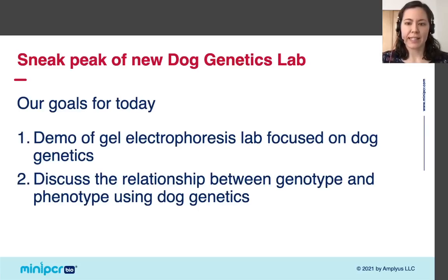Today I'll share a sneak peek of our new dog genetics lab. During the webinar, I will demo this gel electrophoresis lab and we will discuss why dogs provide an engaging way to cover the relationship between genotype and phenotype.